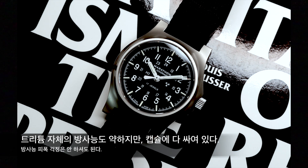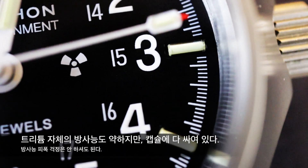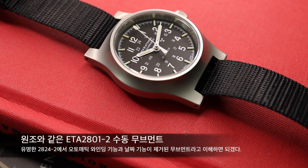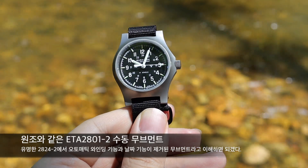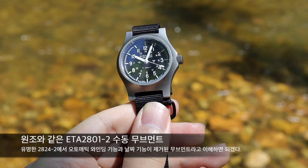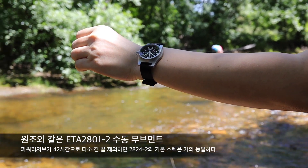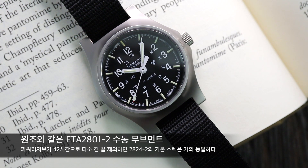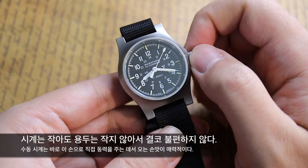트리튬의 방사능은 인간의 피부를 투과하지 못할 정도로 약하고, 그나마도 캡슐에 잘 싸여 있기 때문에 안전합니다. 방사능 피폭에 대해서는 전혀 걱정하실 필요가 없습니다. 이 시계를 구동하는 엔진으로는 ETA 2801-2 수동 무브먼트가 들어갔습니다. 80년대 중반 원조 모델과 같은 무브먼트로, ETA 2824-2 오토매틱 무브먼트에서 오토매틱 와인딩 부품들과 날짜 기능을 제거한 무브먼트입니다. 파워리저브는 오토매틱 버전보다 4시간 더 긴 42시간이고, 평균 일차는 ±7초, 최대 일차는 ±20초 정도의 범위로 조정된 무브먼트입니다.